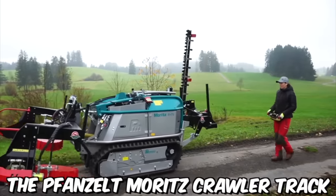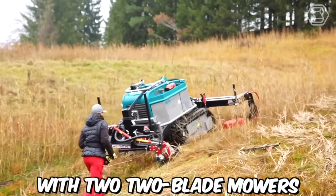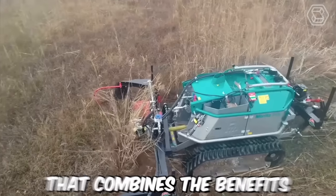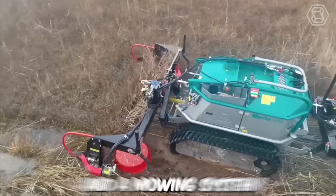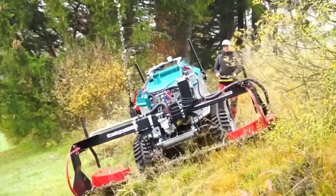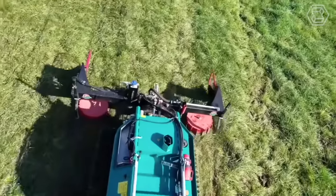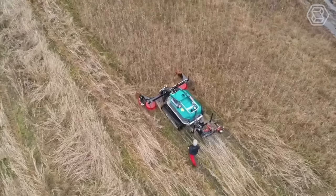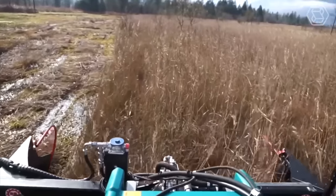The Fanzelt Moritz Crawler Track with two two-blade mowers from B.B. Umwel Technik is an innovative technology that combines the benefits of a crawler track and a mowing system. This system is designed for efficient and effective vegetation management, particularly in challenging terrain where traditional mowers struggle to operate. The technology is designed with sustainability in mind.